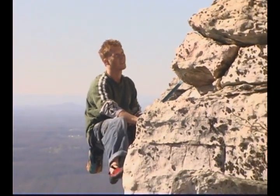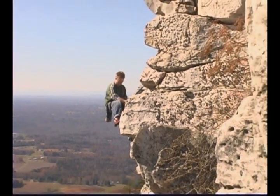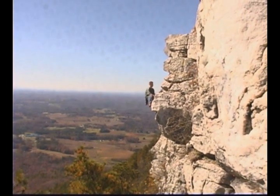It's times like this that I think, what does it all mean? How did I get here, where am I going? And how did I manage to drop my rack and the rope in the middle of the second pitch?